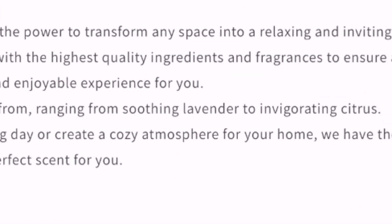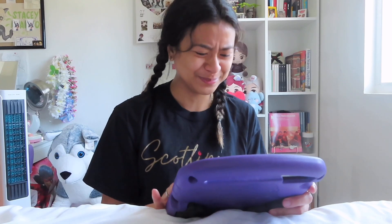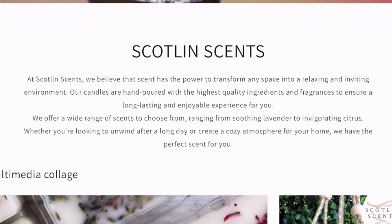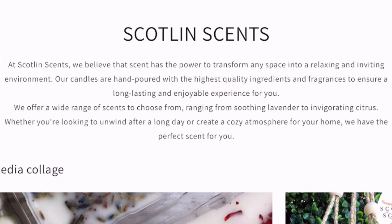Ranging from soothing lavender to very citrus — whether you're looking to unwind after a long day or create a cozy atmosphere at home, we have the perfect scent for you. That's my sister's website, but in my definition I just call it my sister's small business candles.